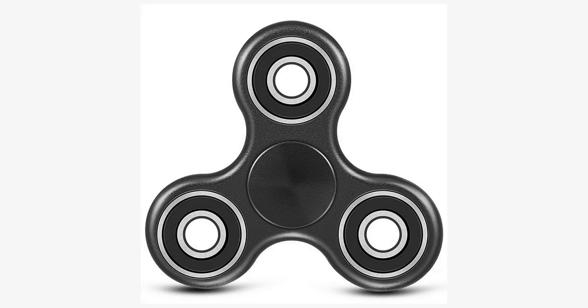The toy has been advertised as helping people who have trouble with focusing or fidgeting by relieving nervous energy or psychological stress. There are claims that a fidget spinner can be used to help calm people down who suffer from anxiety and other neurological disorders like ADHD and autism.